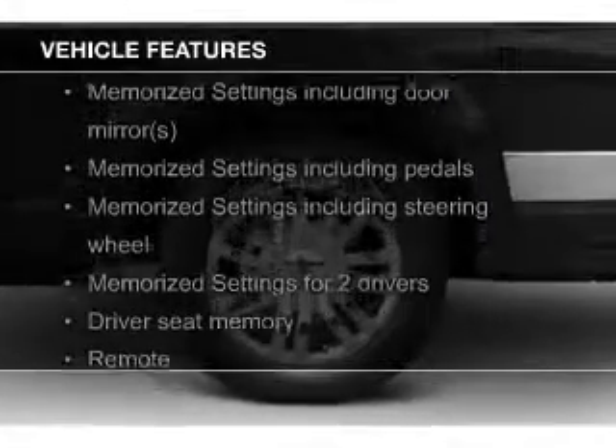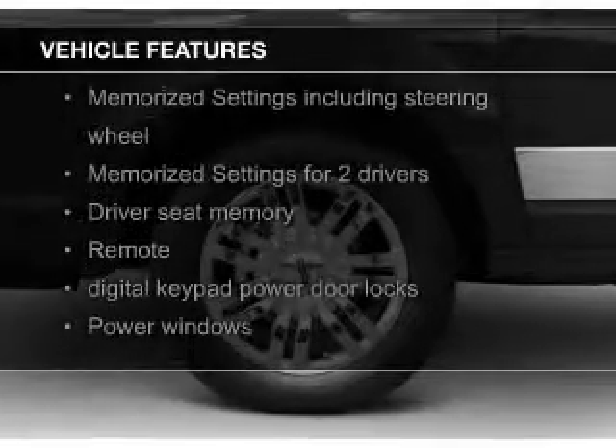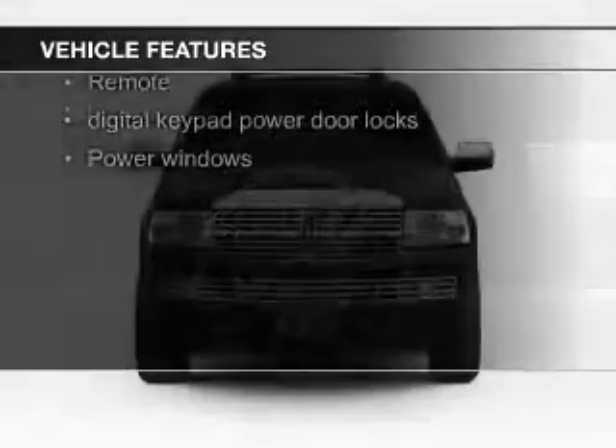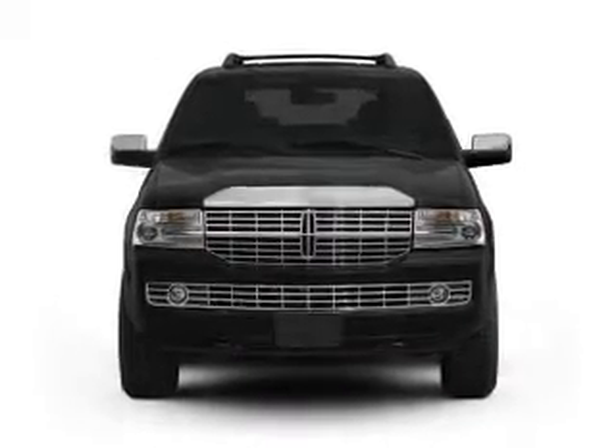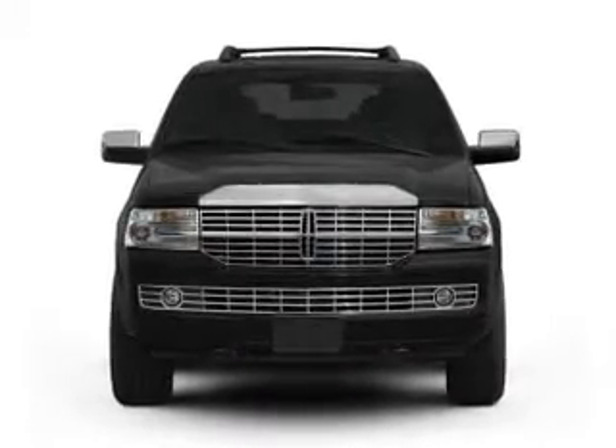The features include leather seats, heated seats, Bluetooth connectivity, Ford Sync voice activation, Sirius XM satellite radio, digital audio input, memory seats, trailer hitch, a premium sound system, and premium rims.